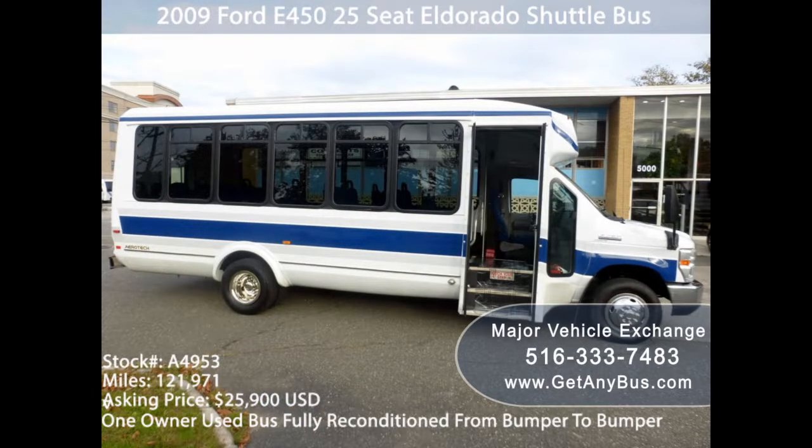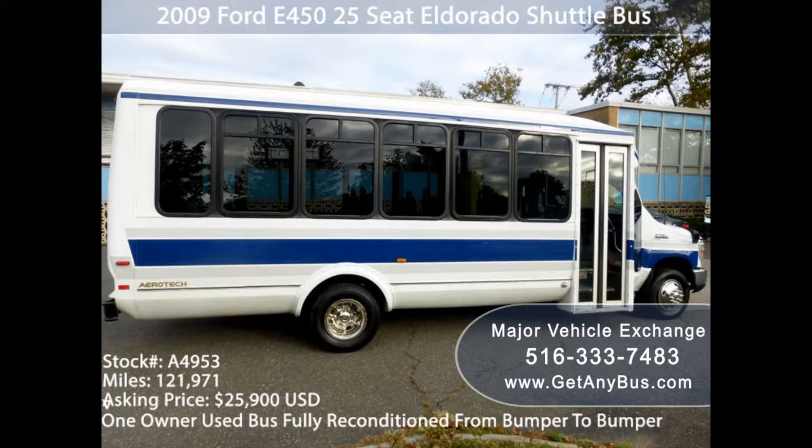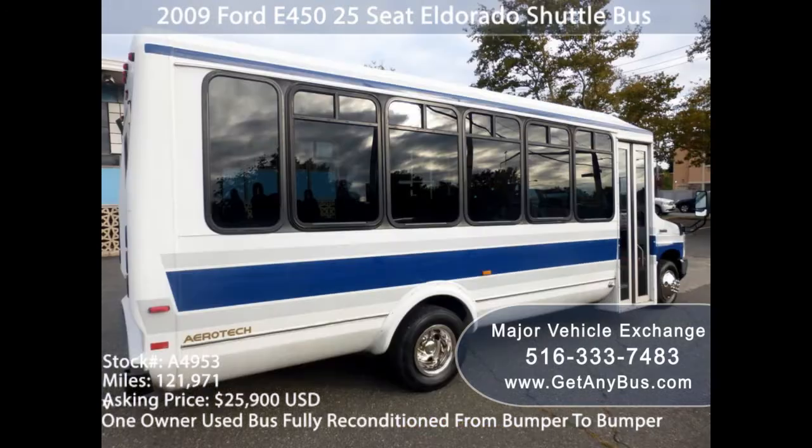When you're running a business or a non-profit organization, you usually need a minibus for commercial purposes. But if your organization isn't big, then buying a new vehicle can be the worst decision — one that can push you to the brink of financial crisis.